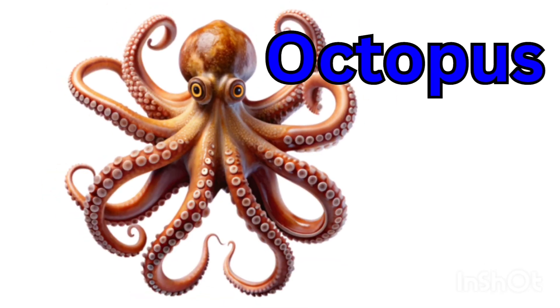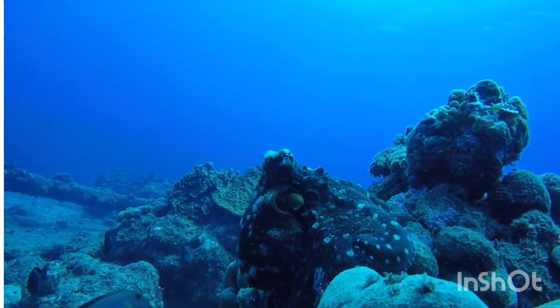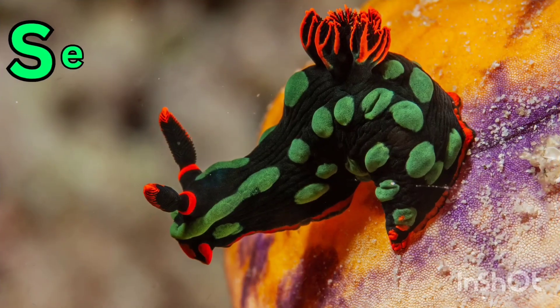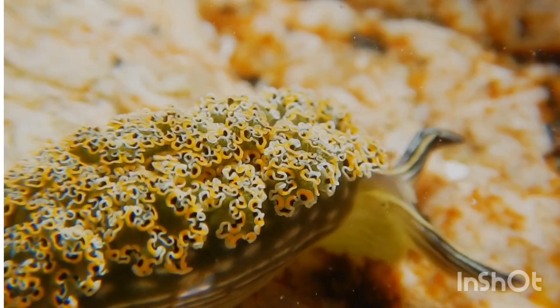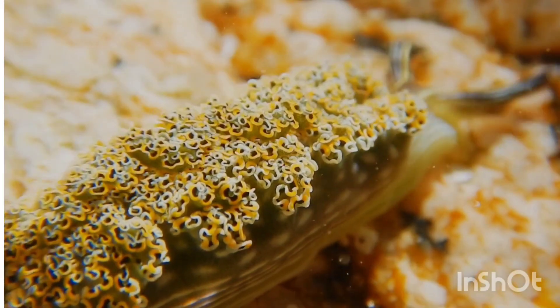Octopus — an octopus has eight arms. It lives in the ocean and sprays ink to escape. Sea slug — a sea slug is soft and colorful. It moves slowly and lives in the ocean.